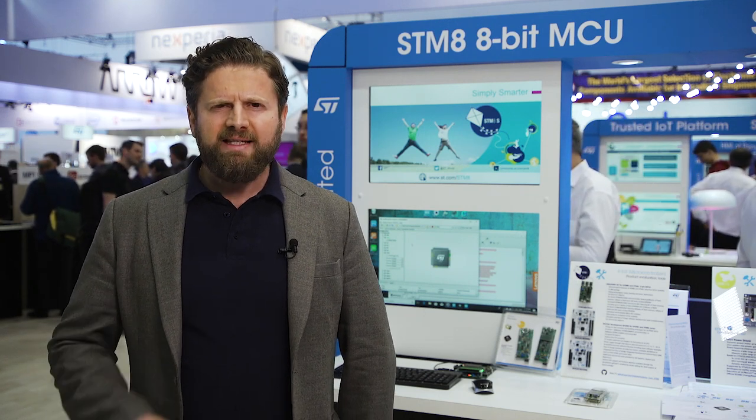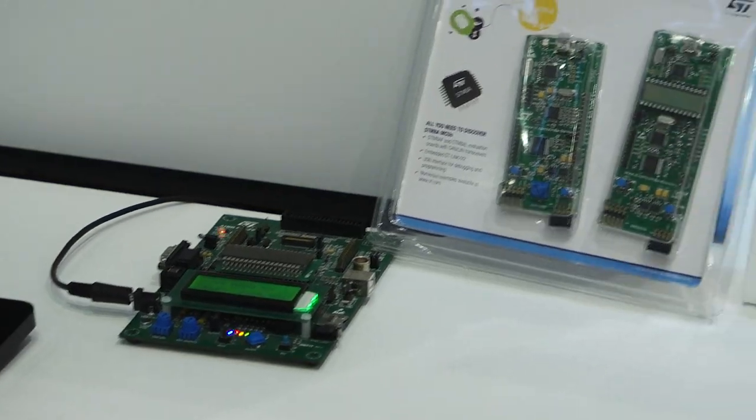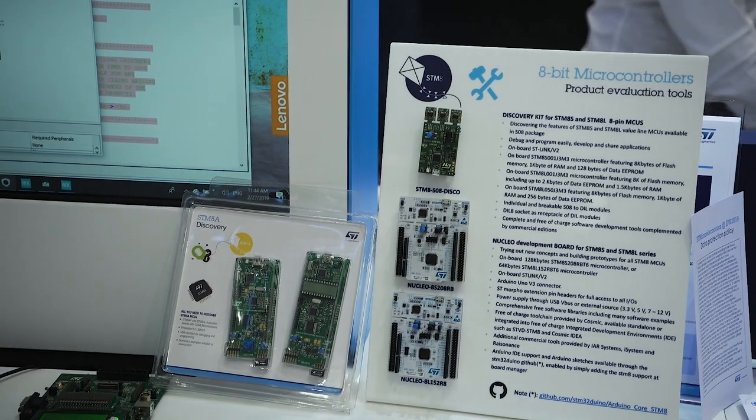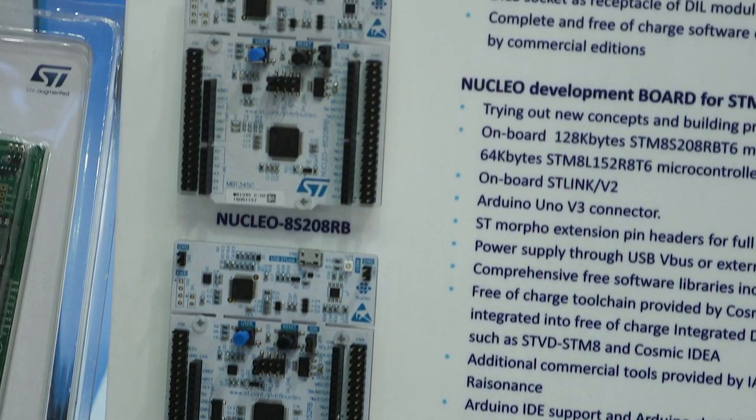With the STM8 series, ST is positioned in the top four suppliers of 8-bit general-purpose microcontrollers worldwide. ST will pass 6 billion units of sales of 8-bit microcontrollers, from which 5 billion units of STM8 and 1 billion units of legacy MCUs.